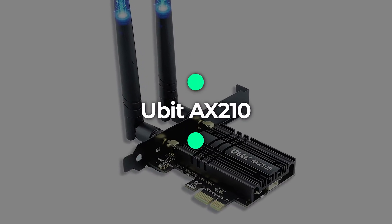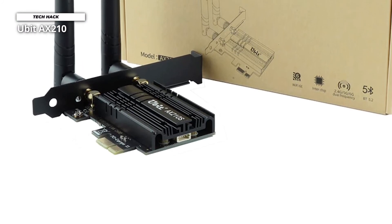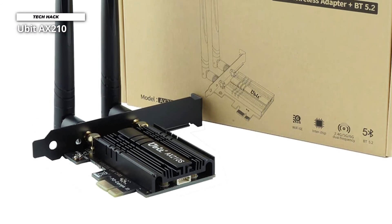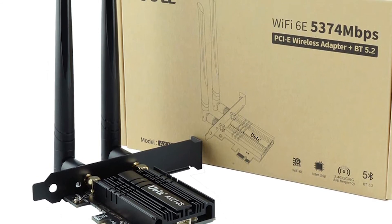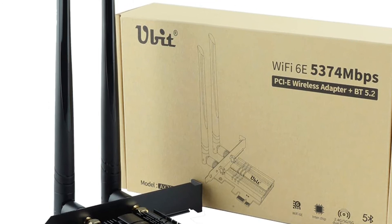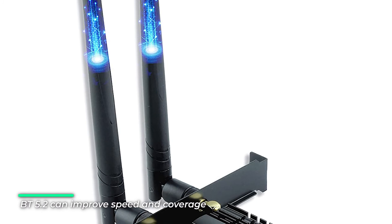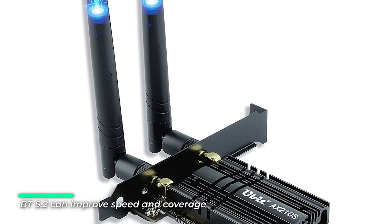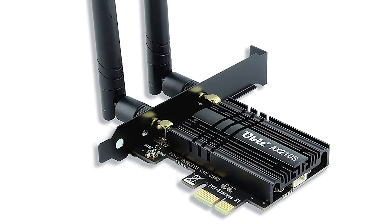Number 6: U-Bit AX210. This PCIe Wi-Fi card enables Wi-Fi to enter the 6 GHz band — update your Wi-Fi to true tri-band. Speeds are up to 574 Mbps on 2.4 GHz, 2400 Mbps on 5 GHz, and 2400 Mbps on 6 GHz. Use 2.4 GHz for long distances, 5 GHz for high-speed video, and 6 GHz for high-speed gaming without interference and ultra-low latency.